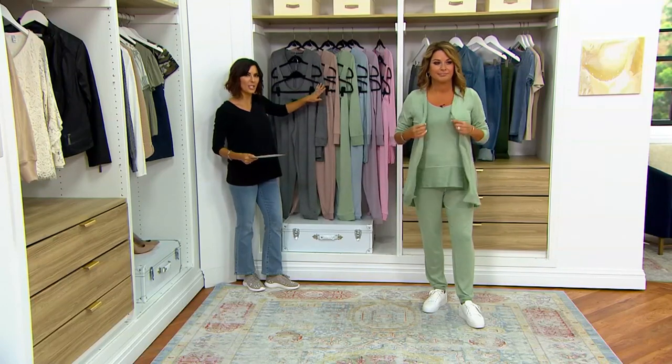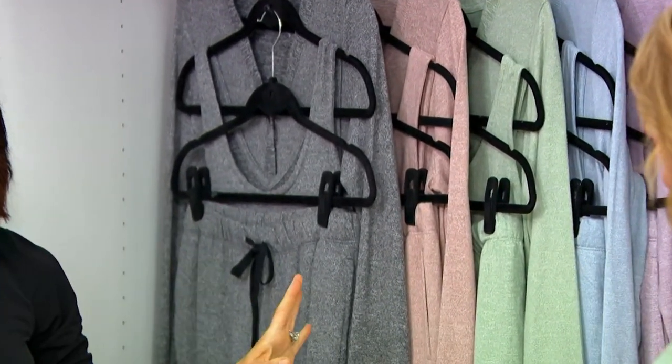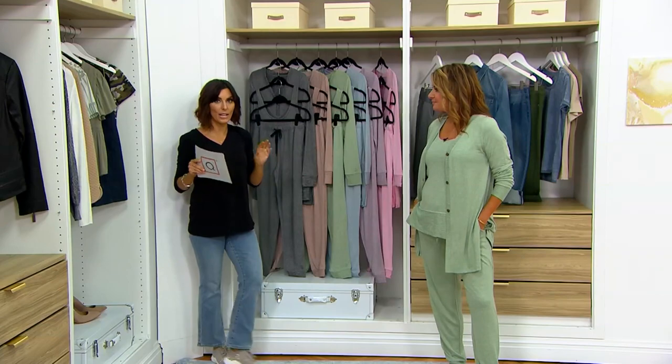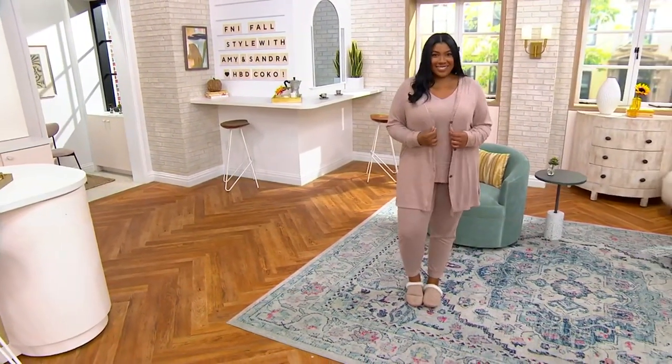Can you guys see them okay? I'm going to go walk away and grab my cardigan, but I want you to understand the three pieces you're getting. Why don't we start with the jogger first?